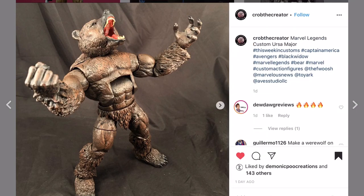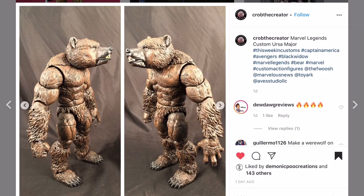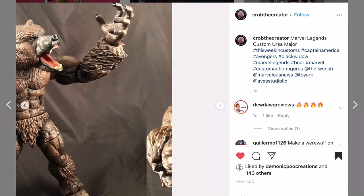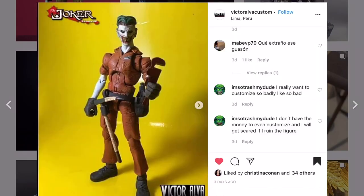Crop the Creator - I think we saw the head he was working on, and now it looks like he's using the Sasquatch body to do Ursa Major. In the comics Ursa Major has been drawn with both a thinner and thicker body. This customizer took his representation of the character that he liked, and I appreciate that. Please share this with one nerd friend - This Week in Customs is back in 2020.